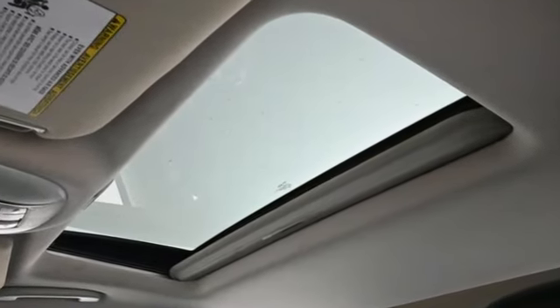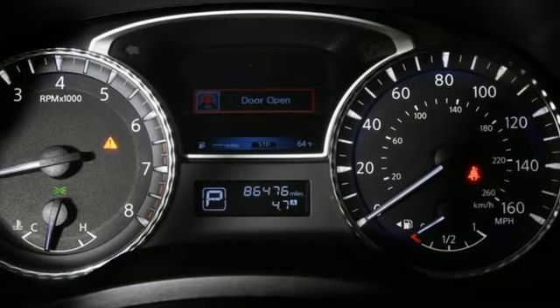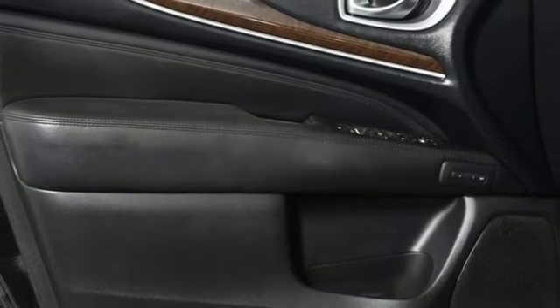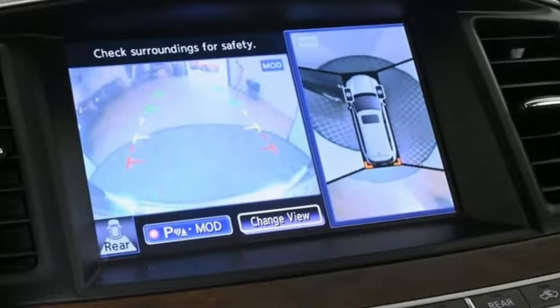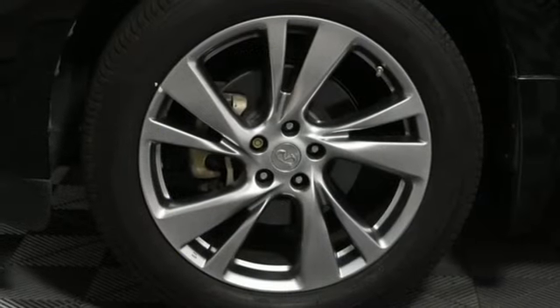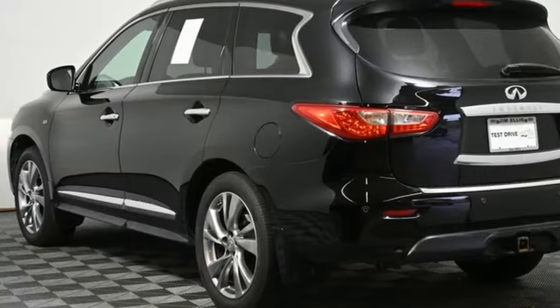Features include V6 engine, four-wheel drive, external memory control, power liftgate, front heated leather bucket seats, auto-dimming rear view mirror, AM-FM Sirius XM satellite radio, Bluetooth, dual zone climate control, and continuously variable automatic transmission.